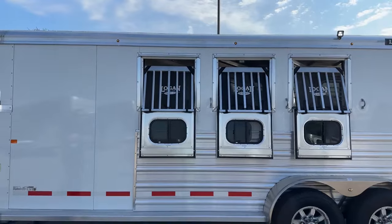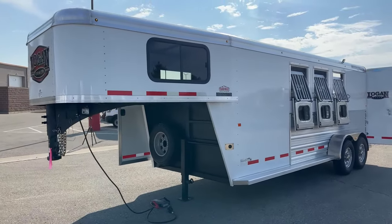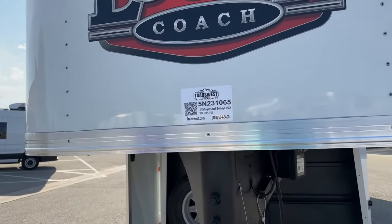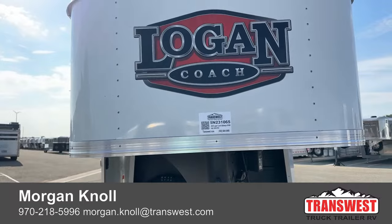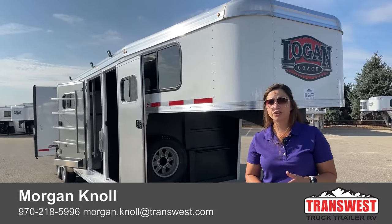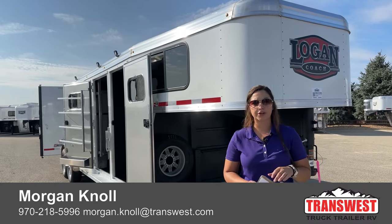And then you've got three more ties. This trailer is sitting at 7 feet tall, 6 feet 9 inches wide, and an on-the-floor length of 18 feet 3 inches. The stock number on this trailer is 5N231065 — that's a 2024 Logan Coach Bullseye 3-horse Gooseneck. If you click the link below, it'll take you to this trailer on our website where you can view it and see other inventory. If you have any questions, you can reach out to me via text or call at 970-218-5996, call my desk phone at 303-684-3451, or shoot me an email at Morgan.Knoll@transwest.com. I look forward to hearing from you. Have a great day.